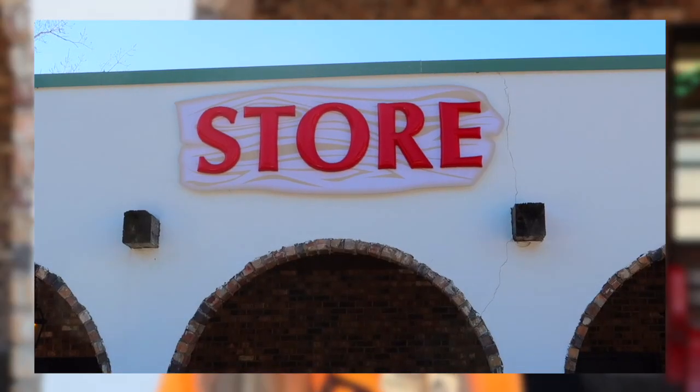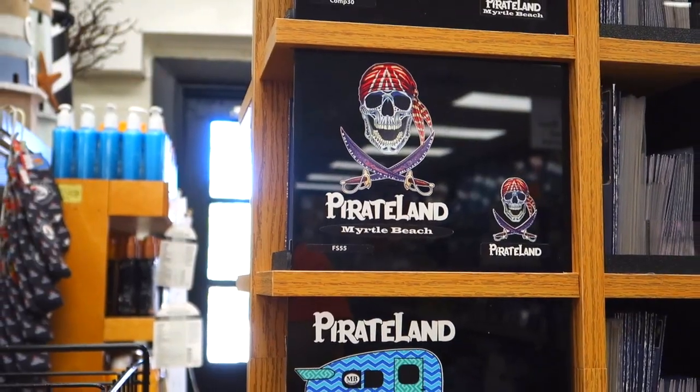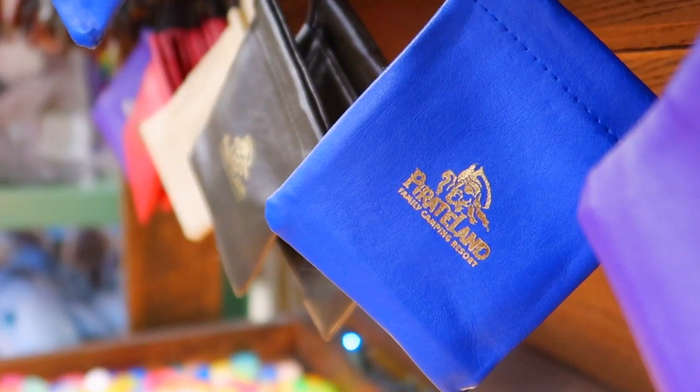This is Pirate Land's campground store. Here you can find your favorite merchandise such as t-shirts, stickers for your camper or car, and you can also buy ice cream and some gems to bring home.